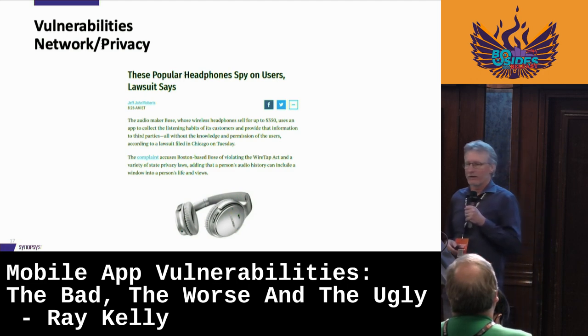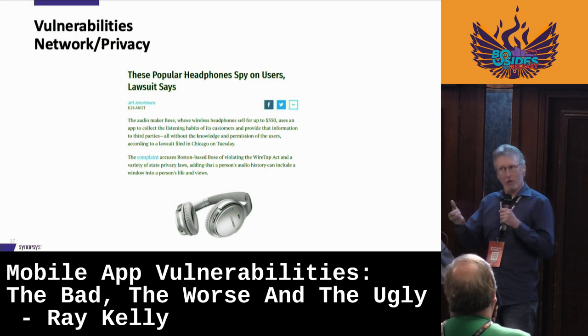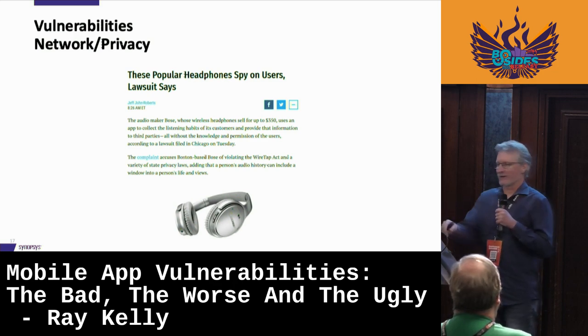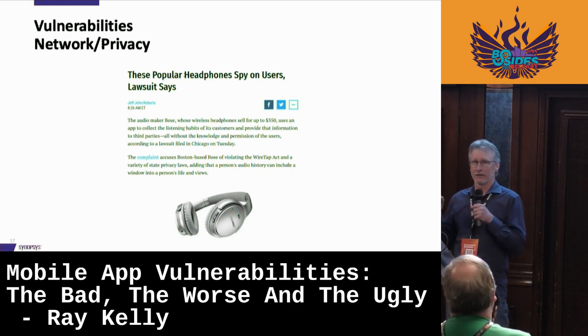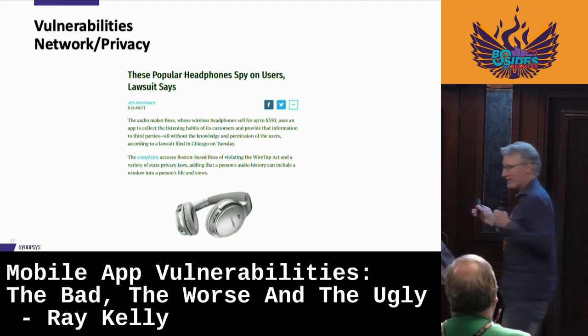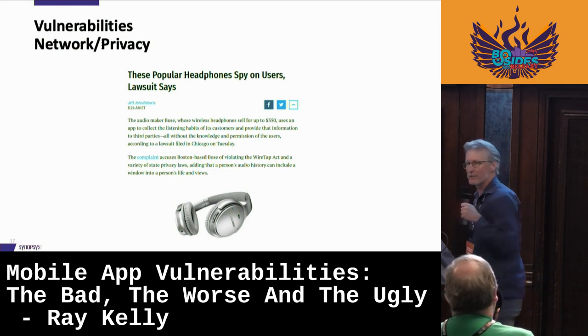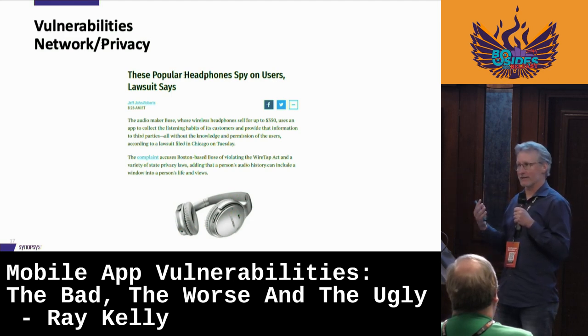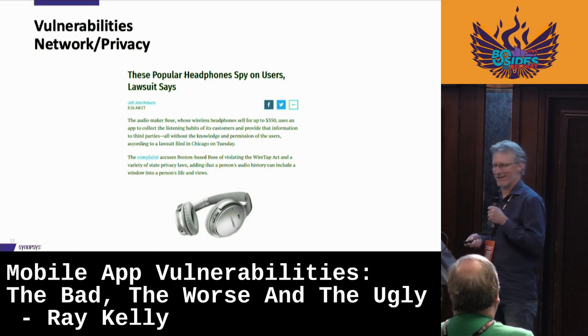Also on the network — Bose headphones were outed as well. Nowadays you can't use your headphones without a mobile app. What Bose was doing was collecting your listening history — what you were listening to. The complaint accused Boston-based Bose of violating the Wiretap Act and a variety of state privacy laws, adding that a person's audio history can include a window into a person's life and views. Based on what you're listening to, people can make assumptions — maybe targeted advertising. For me, I like big hair rock music, so the only thing they'd get is that I have horrible taste in music.